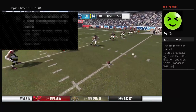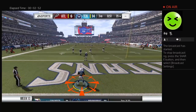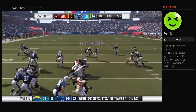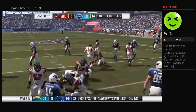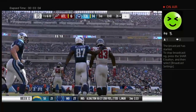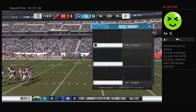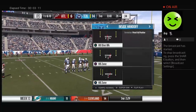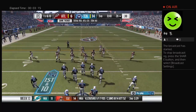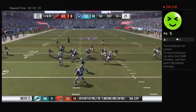The kickoff unit is out on the field and they will send this one away. This will be taken to the back of the end zone, and he'll get it up to about the 26-yard line. Here's the Titan offense making their way back onto the field. Last time, the formula was pretty simple — one-play drive, long pass.